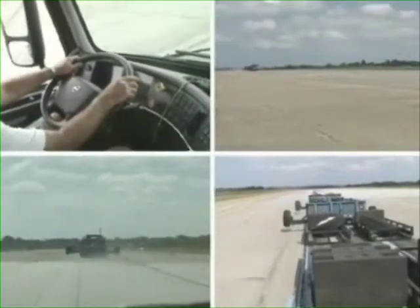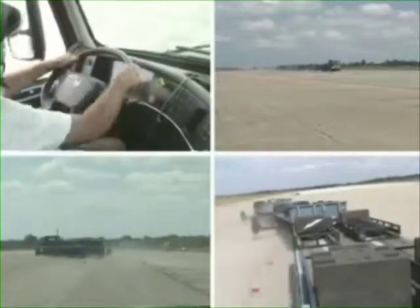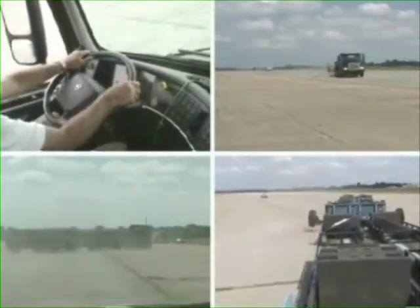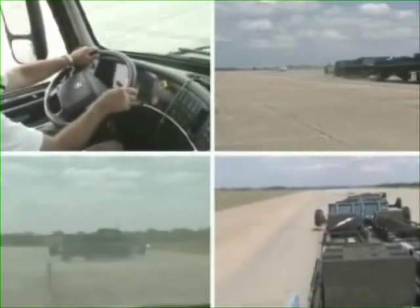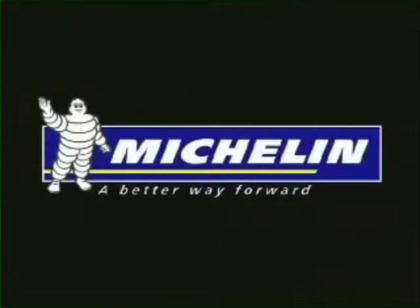As we've shown you today, blowouts are, without question, controllable. Michelin — a better way forward.